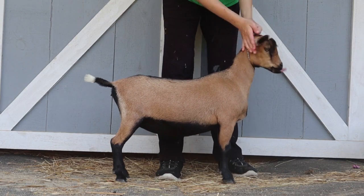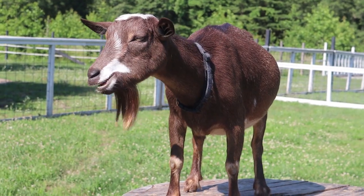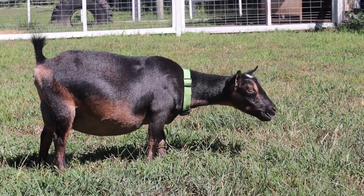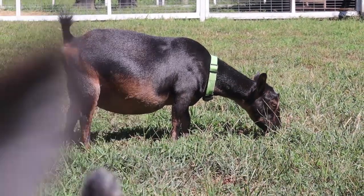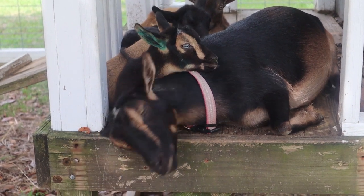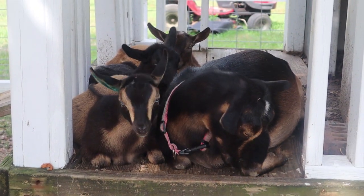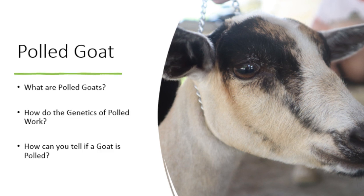When we first started with registered Nigerian dwarfs back in 2018, the first goat we ever bought was actually naturally hornless, which is referred to as polled. The American Dairy Goat Association requires that all goats be disbudded if not already naturally hornless, which makes having polled goats a huge bonus. So in this video, I'll be going over what polled goats are, the basic genetics of it, and three different signs you can look for to tell if a goat is horned or polled.